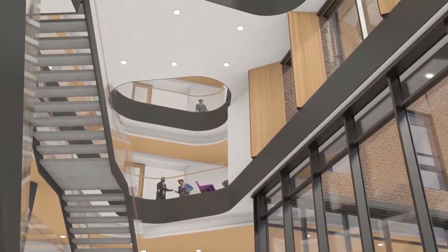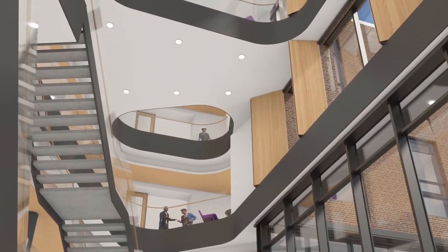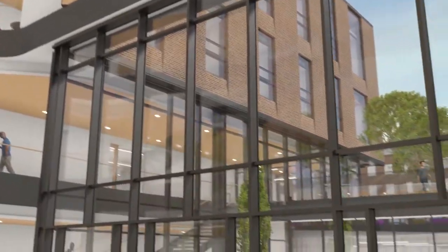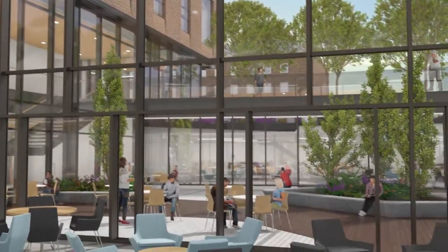Don't miss this opportunity to help Lafayette build one of the nation's most innovative and integrative collegiate sciences buildings. After all, a signature building of this caliber comes along only once in a generation.